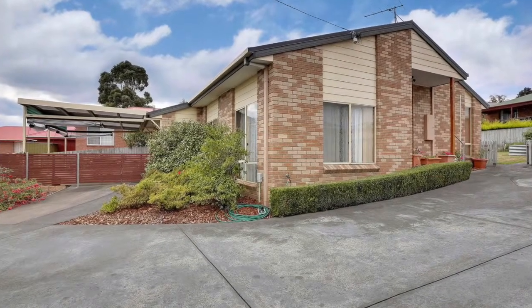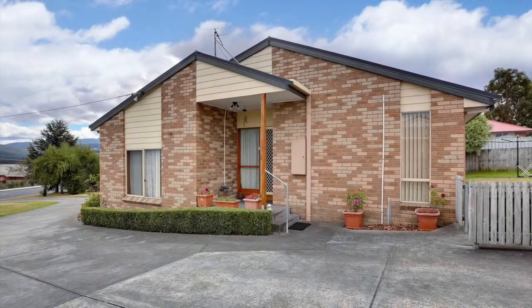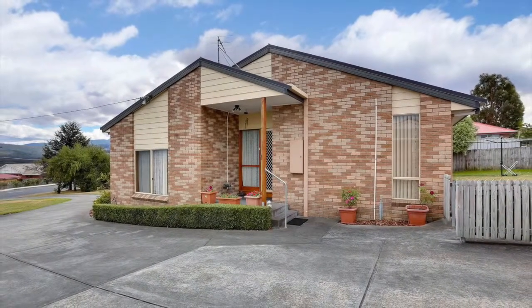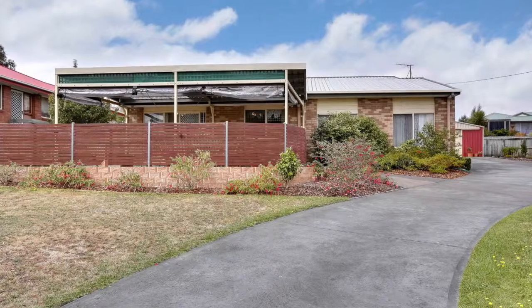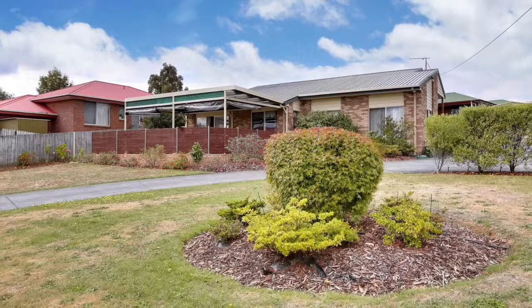Kingston has come into a world of its own over the last 10 years, with the services and property continuing to see improvements as a result of the people's commitment to the community. 74 Redwood Road is a property that shines as a testimony to that philosophy of care and quality.